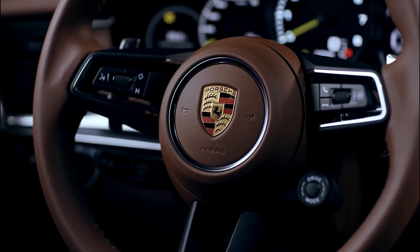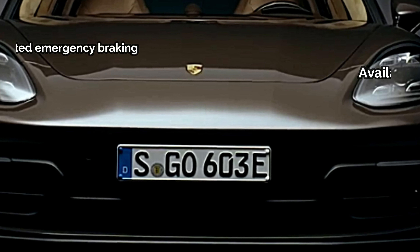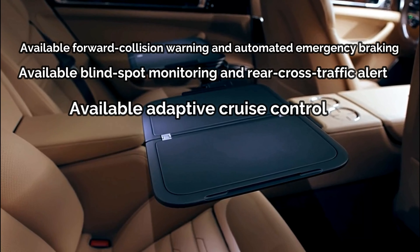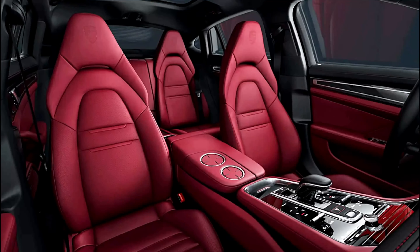New wheel designs and colors — Cherry Red Metallic and Truffle Brown Metallic — are also now offered. Lane keeping assist and traffic sign recognition can now be found on the standard equipment list.